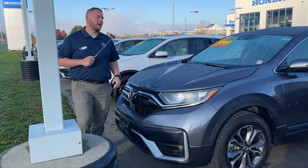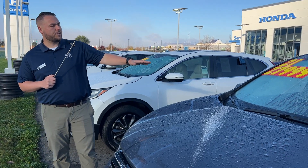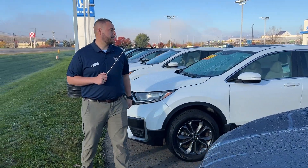Next vehicle is a 2021 Honda CR-V EX, gray with black cloth interior, priced at $27,999. A little more options on this one — sunroof, blind spot notification.